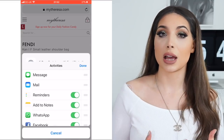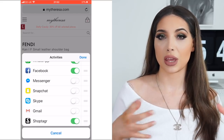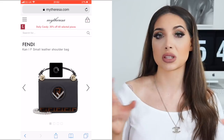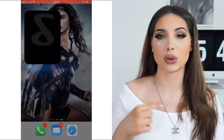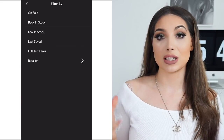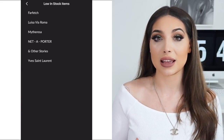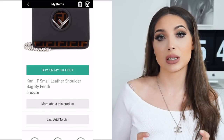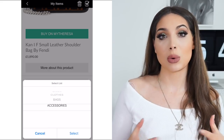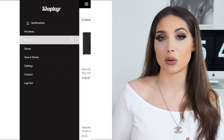ShopTagger keeps track of all your favorite items and you can organize everything into categories. I used to take screenshots of all the items I wanted to buy, and on iPhones everything ends up mixed with photos and screenshots. ShopTagger is genius because it organizes everything in categories by brand and retailer — you can also create different folders, for example shoes, clothes, bags, wish list.